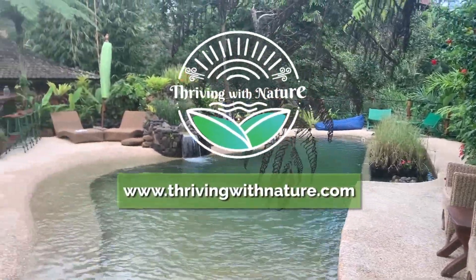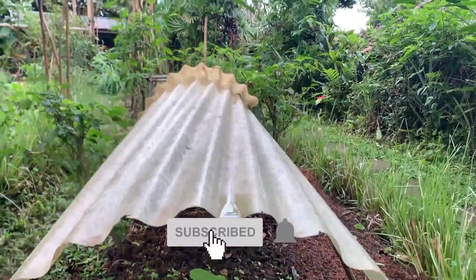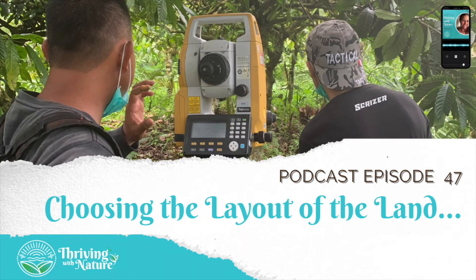Welcome to Thriving with Nature, a podcast that gives you the tools you need to live a modern lifestyle that helps regenerate our planet. And now your host, Hayley Weatherburn. Episode 47: Choosing the Layout of the Land.